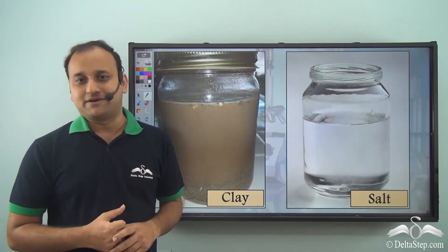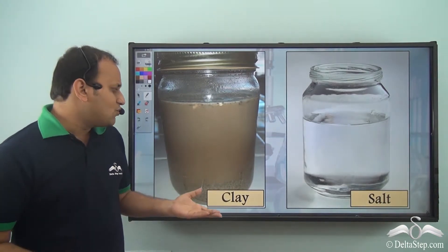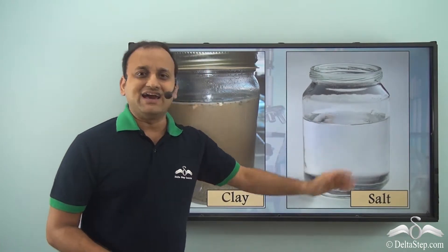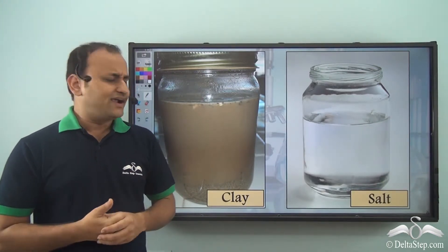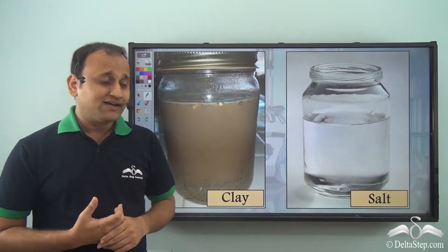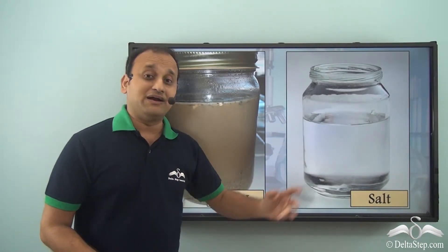But that exactly didn't happen. He waited for almost two hours for clay and salt to settle down, but even after two hours the mixture was as it was. The clay was still completely mixed in water — it was muddy water — and on the other hand the salt water was completely clear, with no trace of salt visible. He was very worried about how to separate these things. Then his mother arrived and explained that even if he waited the entire night, complete sedimentation of clay would not happen, and salt had completely mixed with water so it cannot be separated by sedimentation either.